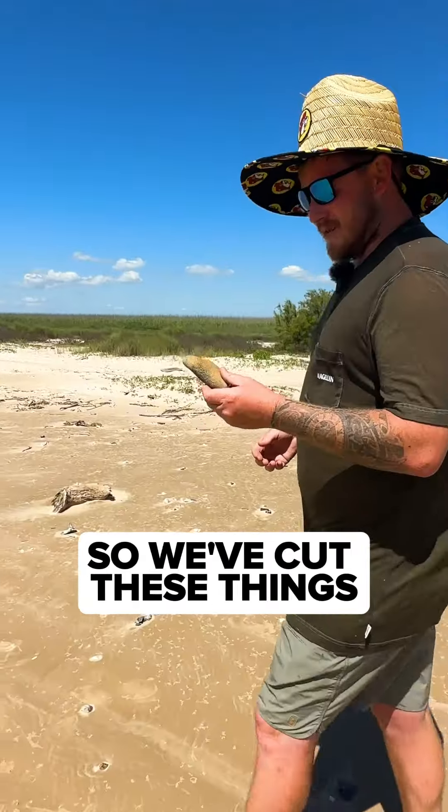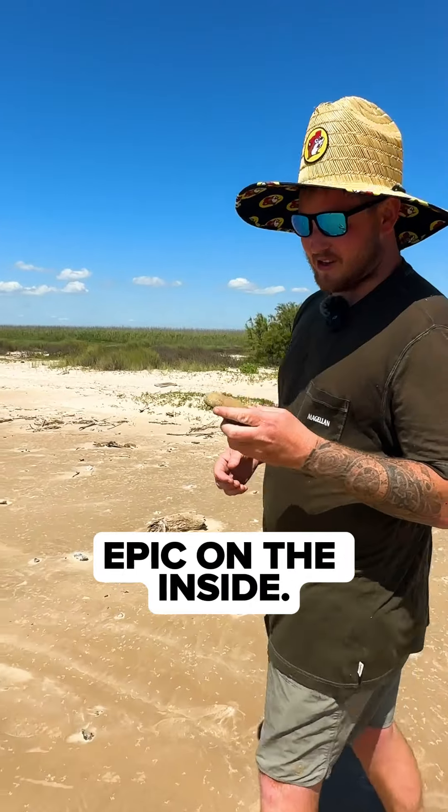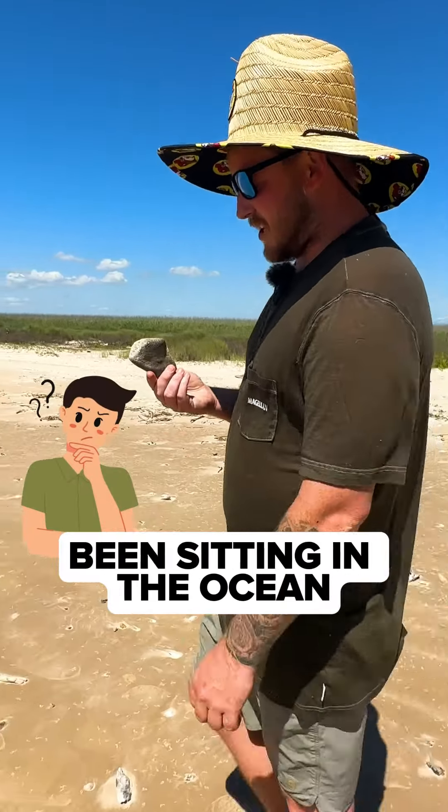I have an idea. We've cut these things open before and they look epic on the inside. I wonder what one that's been sitting in the ocean for ages looks like on the inside. We should cut it open.